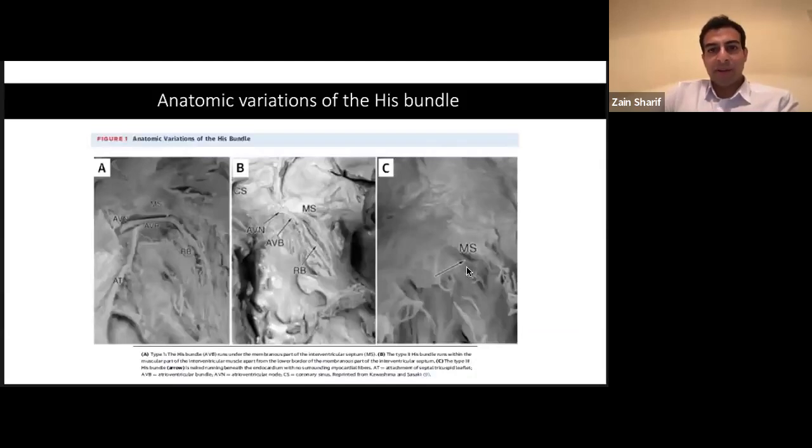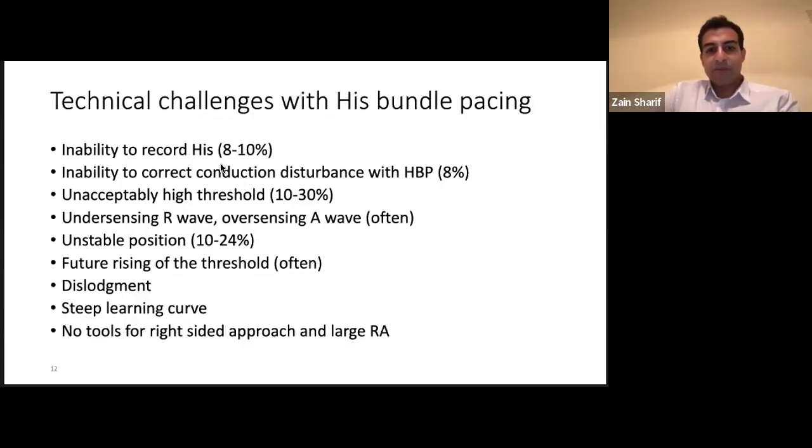Why hasn't His bundle pacing been the holy grail of conduction system pacing? It can be tricky — there's a lot of anatomical variation, and sometimes you can't find a His signal. Thresholds are often quite high; the His is a very well-insulated structure. You can oversense the atrium and undersense the R wave. Nearly a quarter of the time the position can be unstable, these leads often fall out, and the threshold can rise later on. There's a steep learning curve, and if you have an anatomically abnormal right atrium, His bundle pacing can be quite tricky.